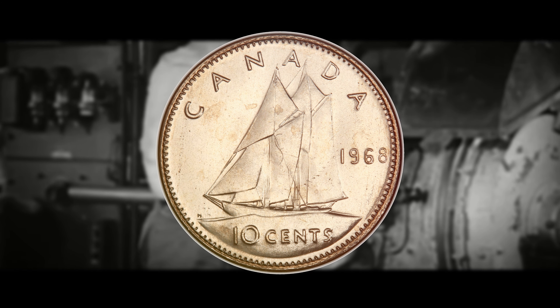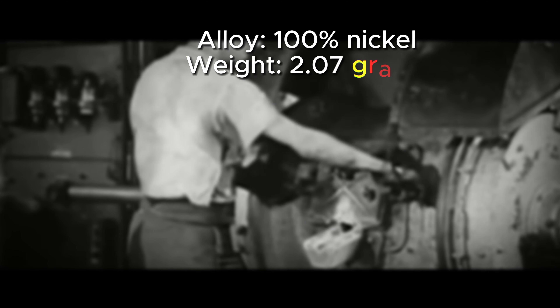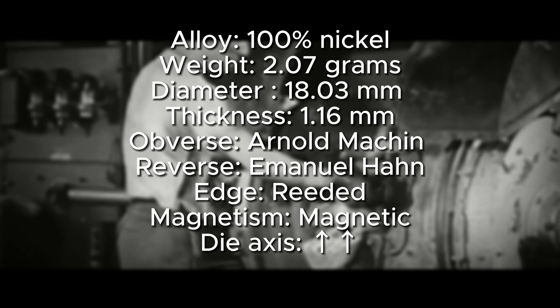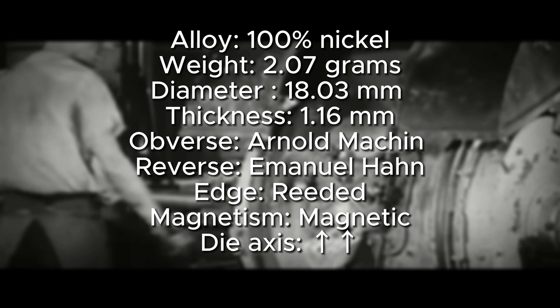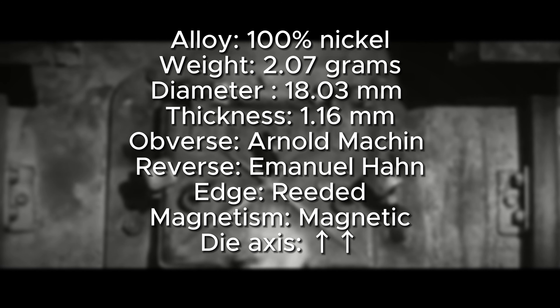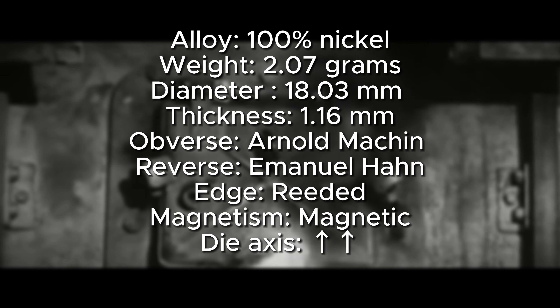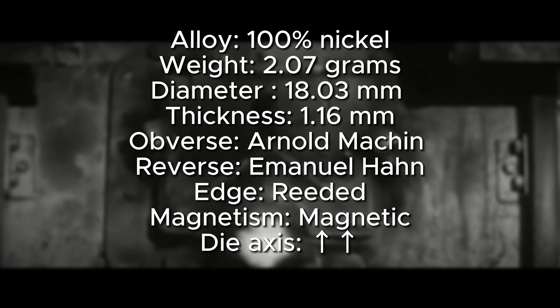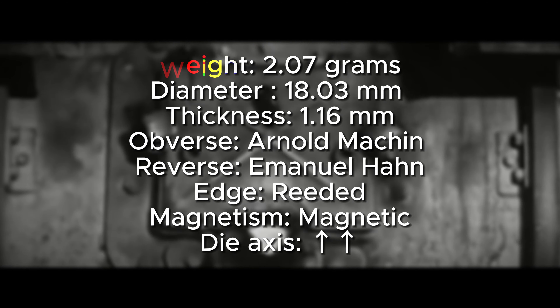Some of the details and specifications for the 1968 Philadelphia: it is composed of 100% nickel, has a weight of 2.07 grams, a diameter of 18.03 millimeters, and a thickness of 1.16 millimeters. The coin was designed and engraved by Arnold Mocken for the obverse and Emanuel Hahn for the reverse. The edge is reeded, it is magnetic, and it has a die axis in medal alignment, as is standard for most Canadian, British, and Australian coins.